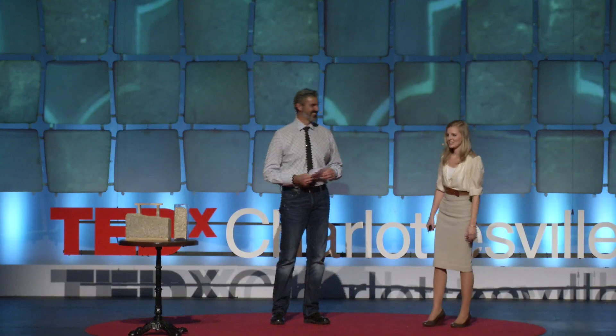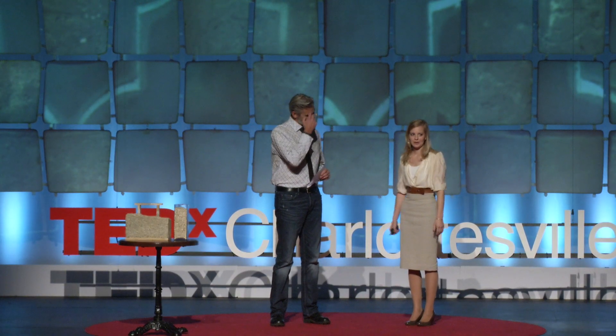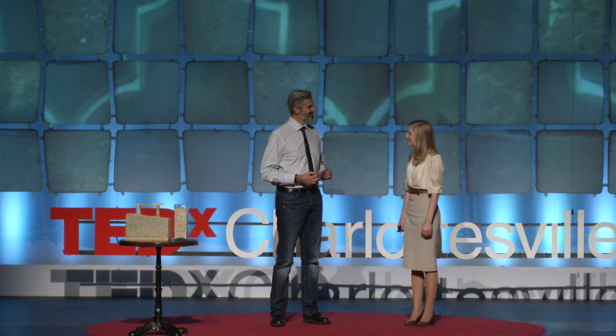I heard a rumor that you have one other little secret you could reveal. Well, my entire outfit, actually, is made out of hemp today. A fashion designer in North Carolina was able to custom make this to my measurements, so she sent it to me to wear.